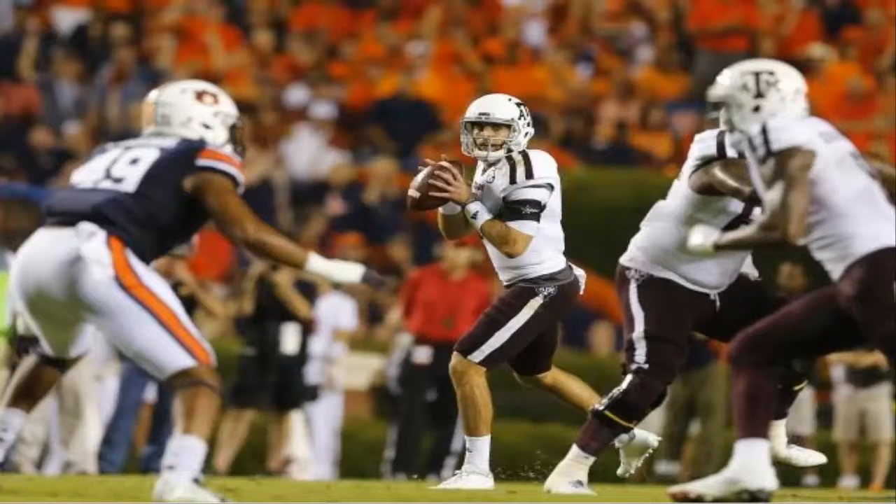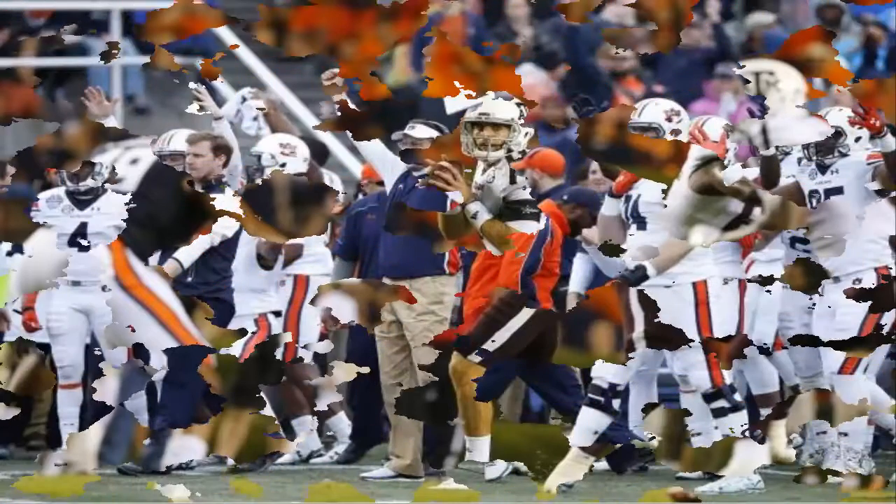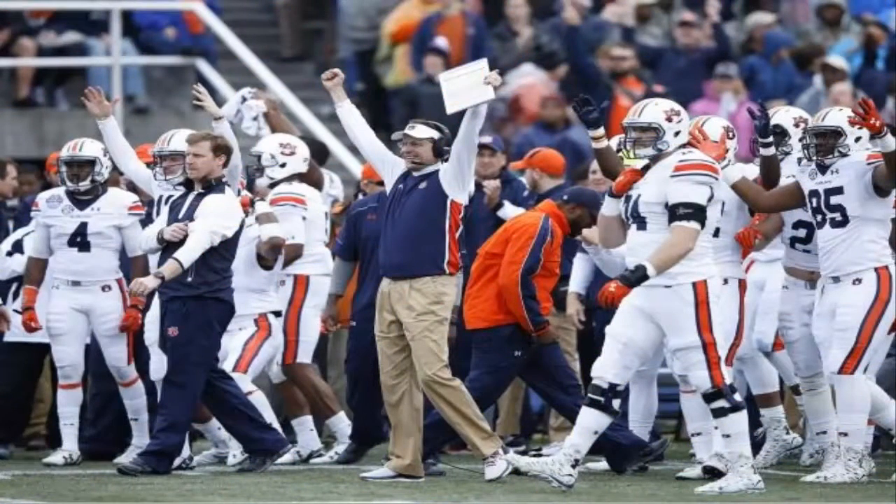Vanderbilt opens their drive with a 19-yard run by receiver Trent Shurfield on the first play. Three plays in and the Commodores are already in Auburn territory. Vandy takes a timeout with 13:11 to go in the first quarter. On the first third down of the game at the Auburn 34-yard line, the Tigers get the stop after a dropped pass on a quick slant.